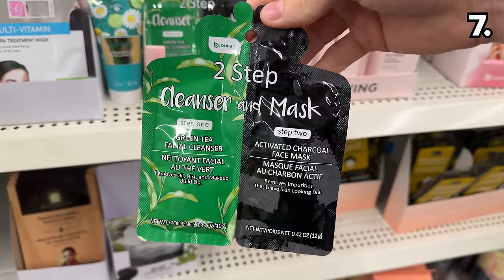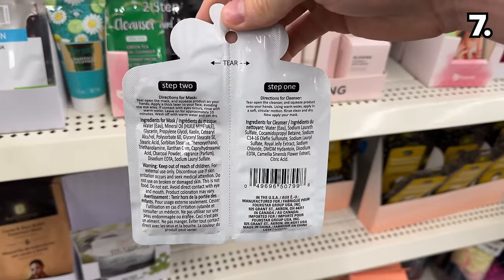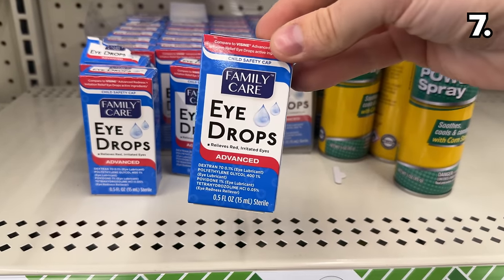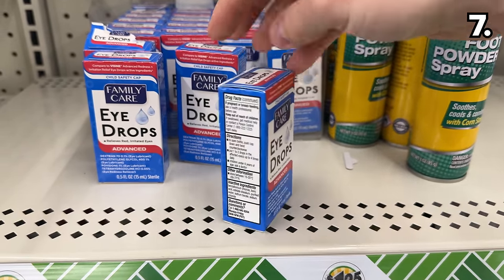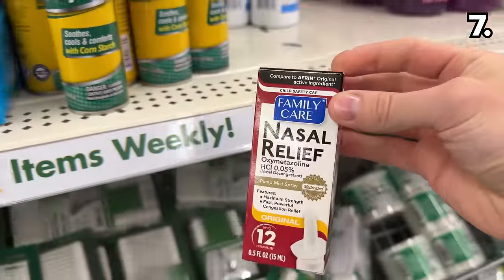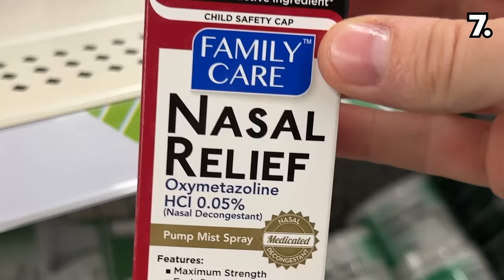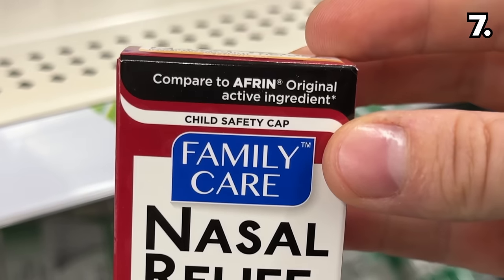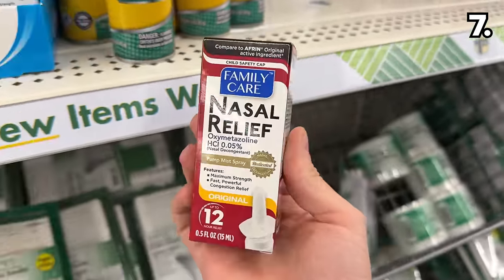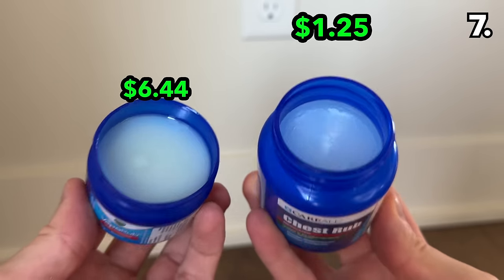While we're on the topic of your face and cleaning it, this two-step cleanser and mask is comprised of a green tea facial cleanser and an activated charcoal face mask. Just in time for spring, these new eye drops are clearly labeled as a dupe of Visine. This new nasal relief spray is supposedly similar to Afrin, brand new to Dollar Tree right in time for allergy season, while this Vicks Vapor Rub dupe could be a much-needed, less expensive option.